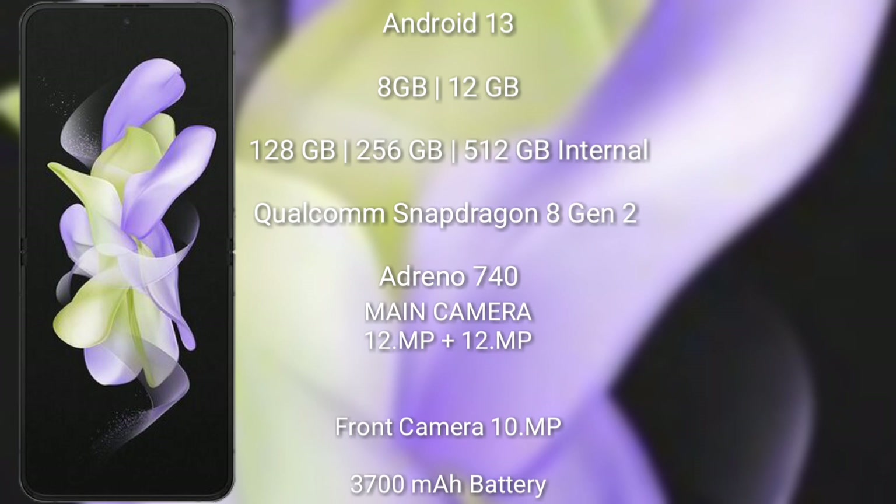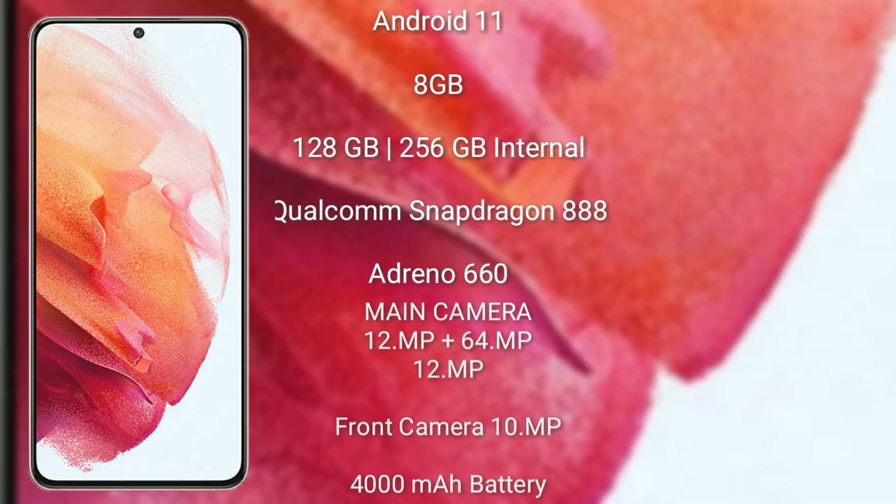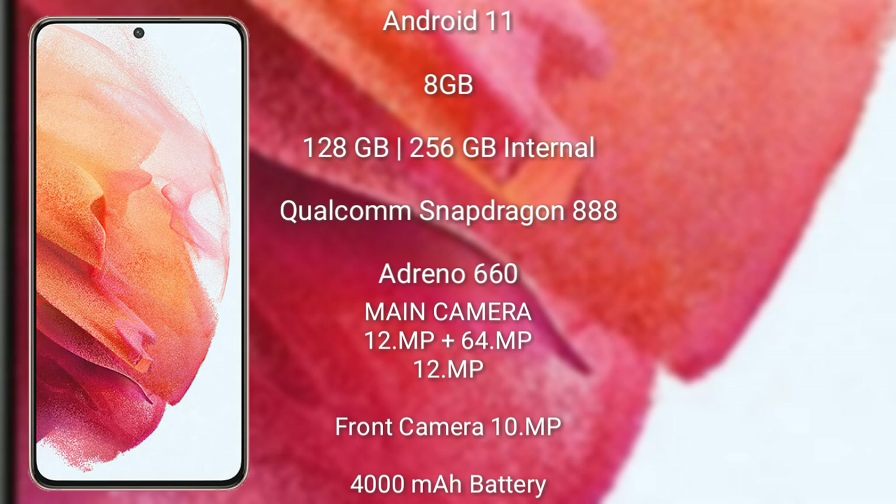The Z Flip 5 has a 3700mAh battery with 25-watt fast charging support. The Samsung Galaxy S21 runs on Android 11. It comes with 8GB RAM and 128GB or 256GB internal storage, a Qualcomm Snapdragon 888 processor. The S21 has a rear triple camera setup of 12 megapixel plus 64 megapixel plus 12 megapixel, a front camera of 10 megapixel, a 4000mAh battery, and 25-watt fast charging support.